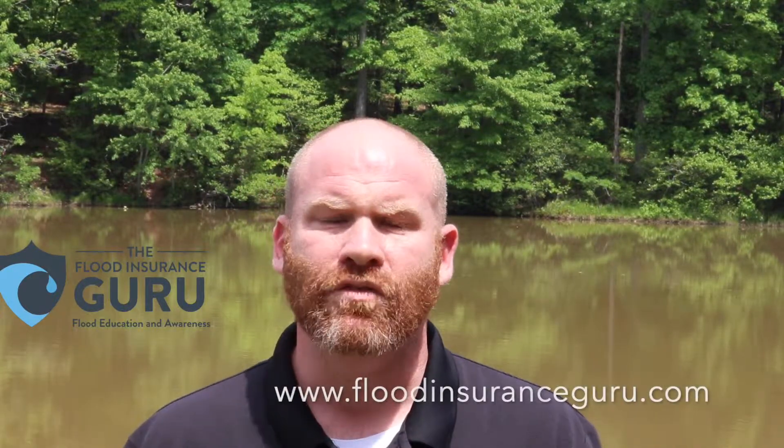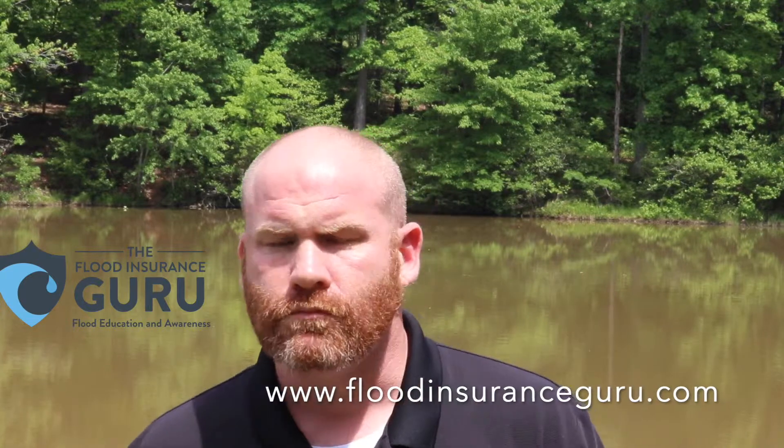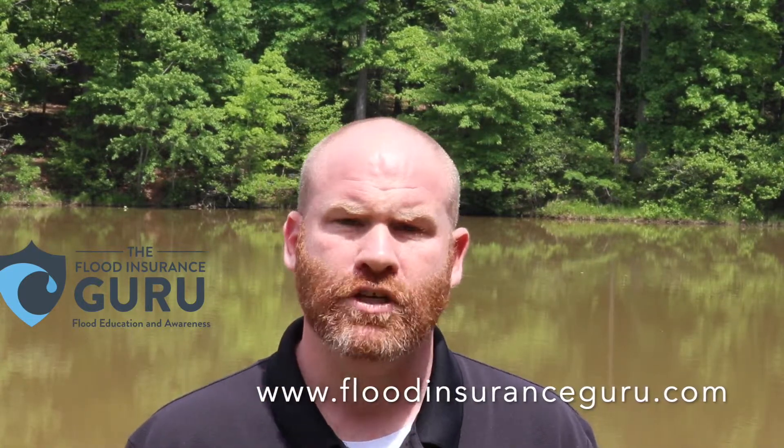So if you've got questions about how to put flood insurance on a property that you're building, or maybe you're a builder trying to figure out how to get the right flood insurance in place, please reach out to us at FloodInsuranceGuru.com. Go to our YouTube channel and make sure to subscribe — we do daily flood educational videos there. You can also like our Facebook page, The Flood Insurance Guru, where we post these videos as well.